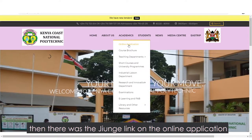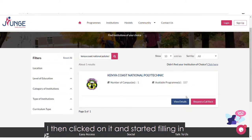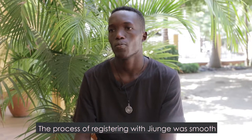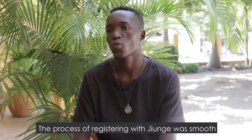I'm going to click on the Jiyunge link and press it to access it. I fill in the details and the process is successful. The process has been smooth.